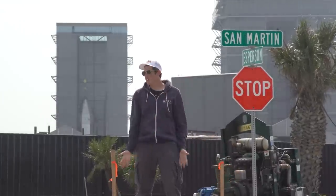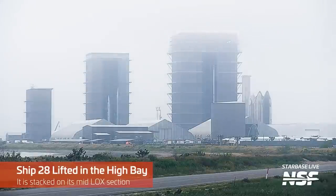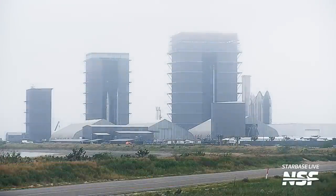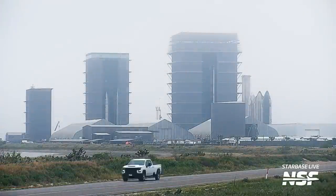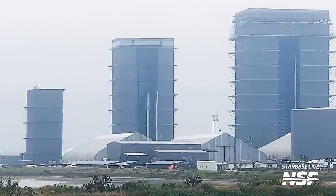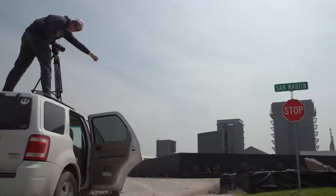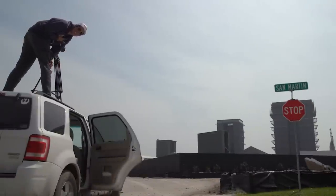On March 28th we saw Ship 28 get stacked in the high bay — I don't think that's a coincidence. The tip was stacked on the mid-lock section with one more stack to go for a fully stacked Starship. With a lot of the ships missing TPS between 24 and 28, there's a very good chance that Ship 28 might be up next to attempt the second orbital test flight.